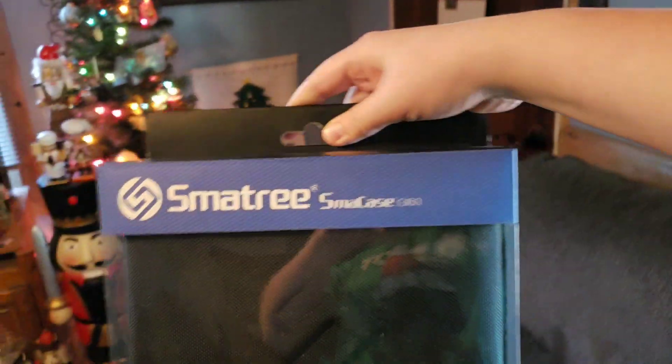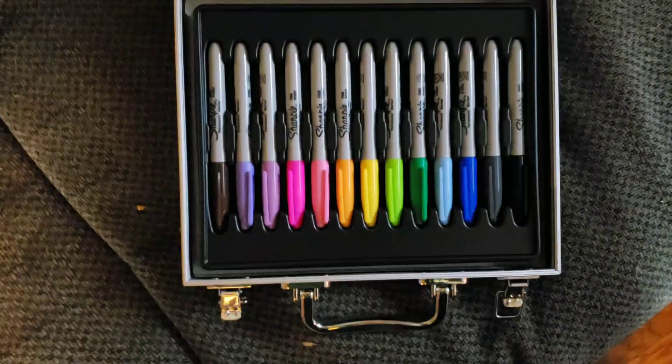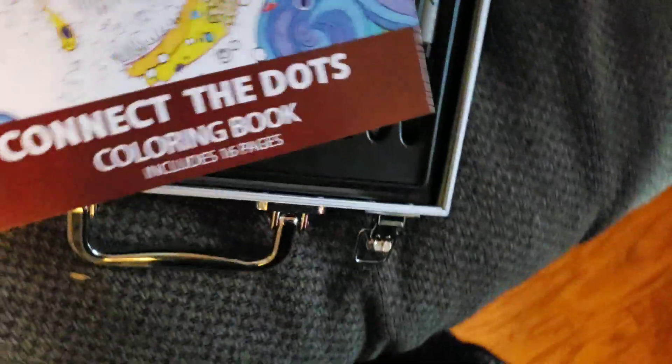I got a case for my GoPro to go in. It's like an actual hard case. It has normal and then like refined. And it has this cool book that is like connected dots and you can color it.